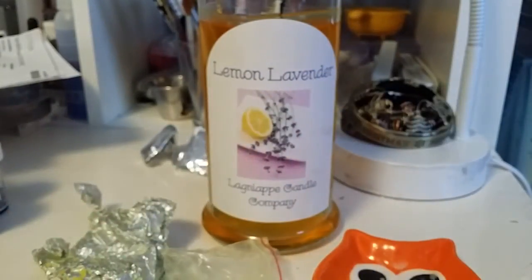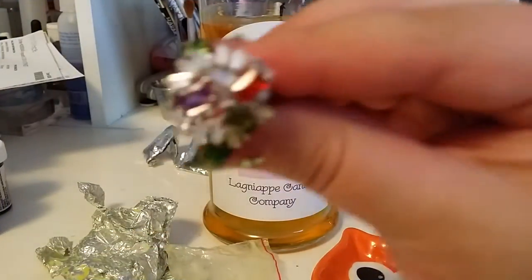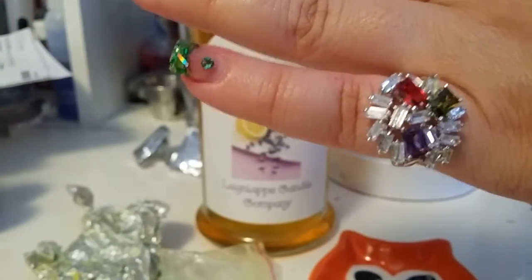This ring looks really pretty. I'm going to clean it up for just a second because it's got a little wax on it. All right, everyone — here is the ring. I was checking for markings; it's not marked, but it's still really pretty. It's almost like baguette-style settings — I've never seen anything like it, and I love rings that are just really out there and different. It doesn't fit me, but maybe it'll fit one of my daughters. It fits on my pinky. There's the ring I got out of my candle, and I think it's really, really cute.